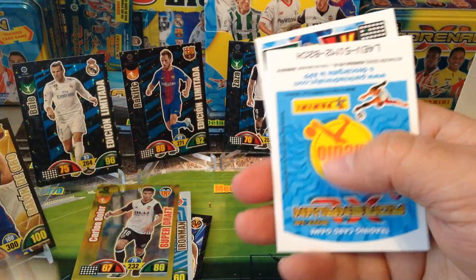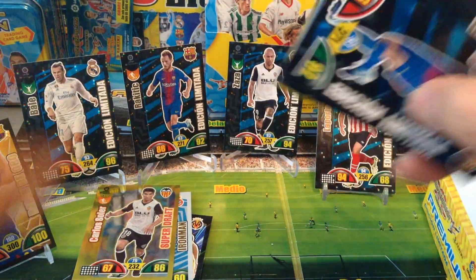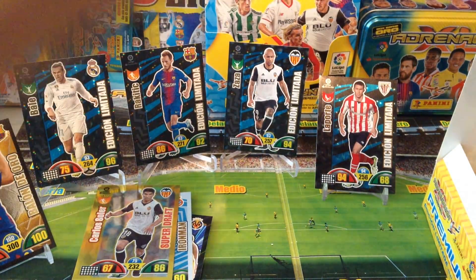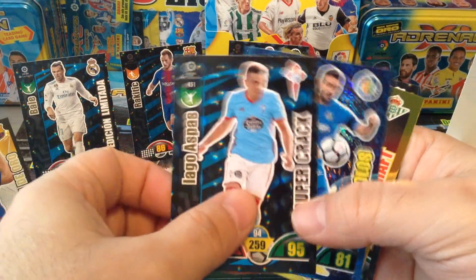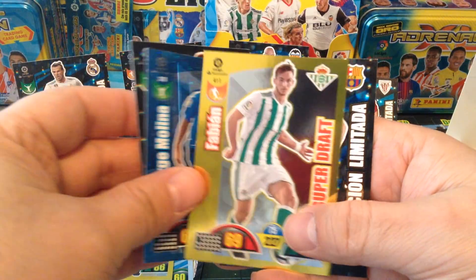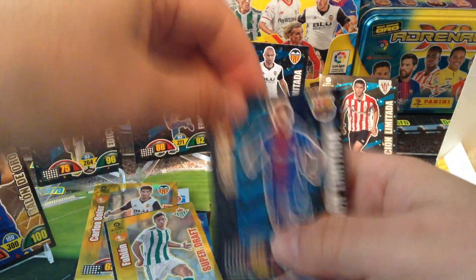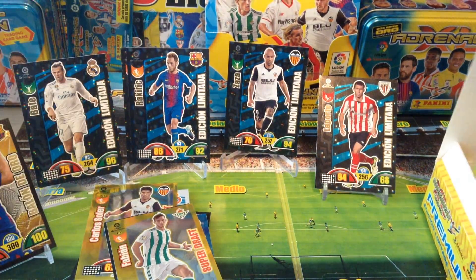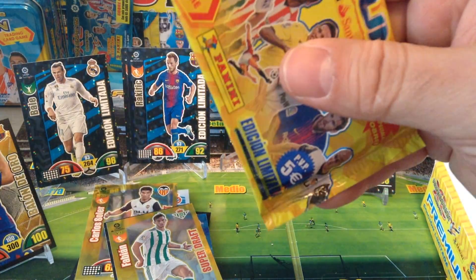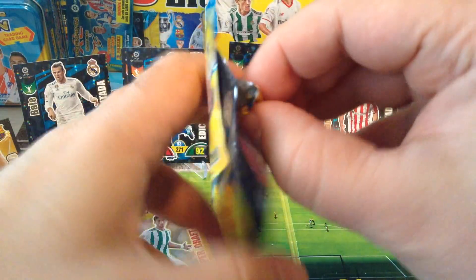Some more base cards. Supercrack Aspas, Idolo, Superdraft Fabian. And we got another Rakitic — so that's two Rakitic. Croatia of course in the World Cup, top class midfielder for Barcelona.